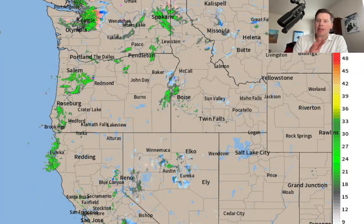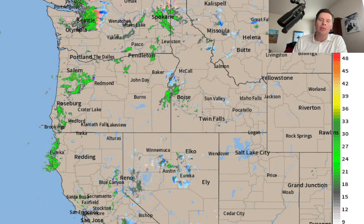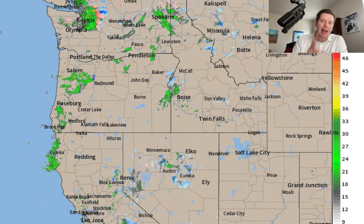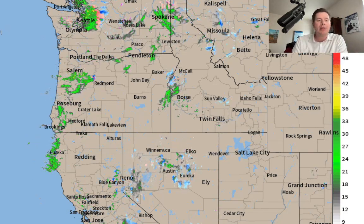There's a low — I talked about it this morning — that's pulling out of California and dropping straight south into the four corners. It's a southern track area of low pressure. The storm to watch is not the one on radar right now; it's the one behind it that's sitting out in the Pacific.